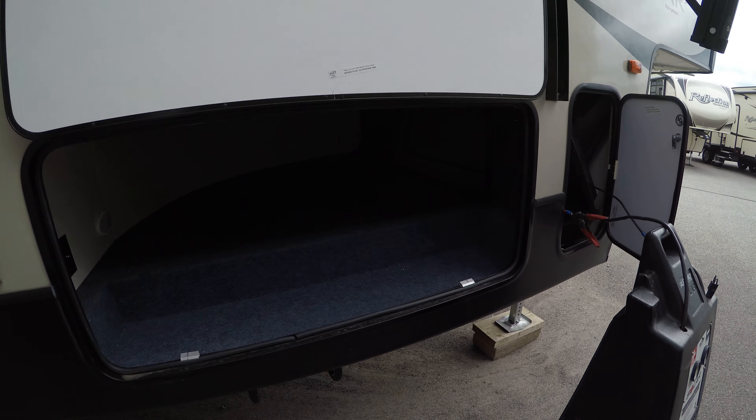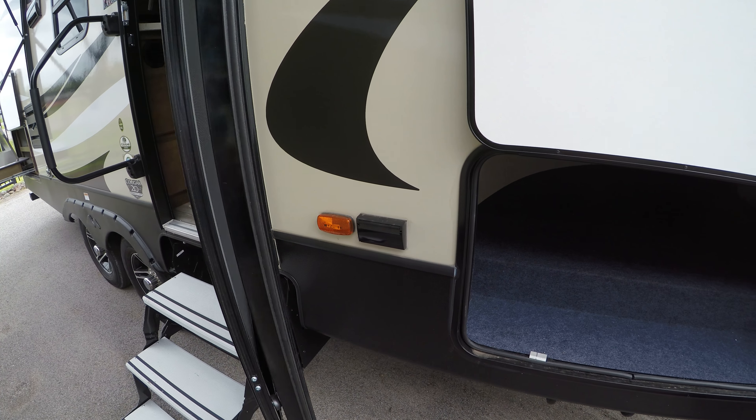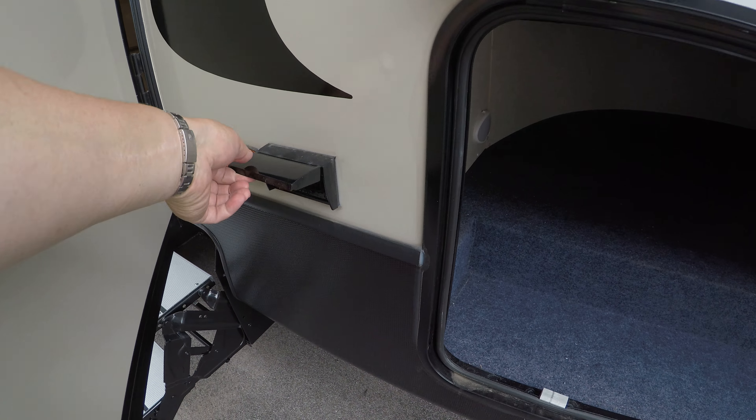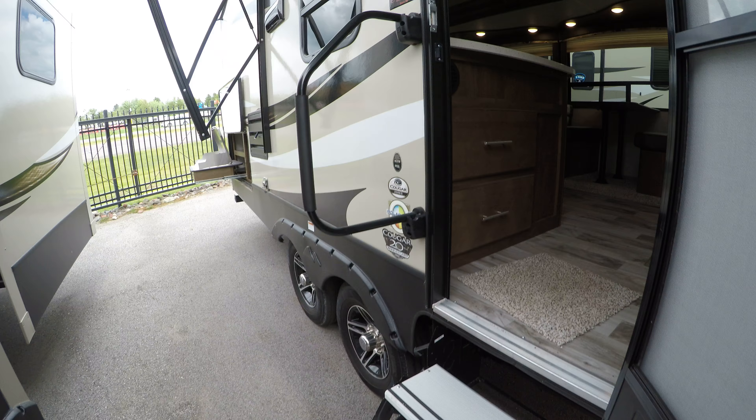Over here you can see big storage in there, and also some outlets here to hook things up. Now let's go inside.